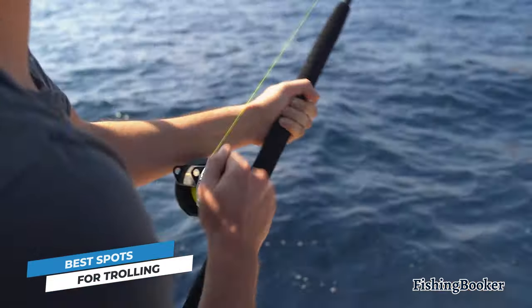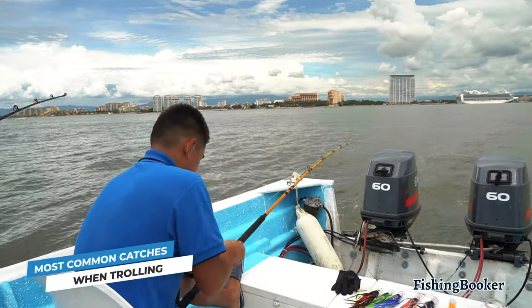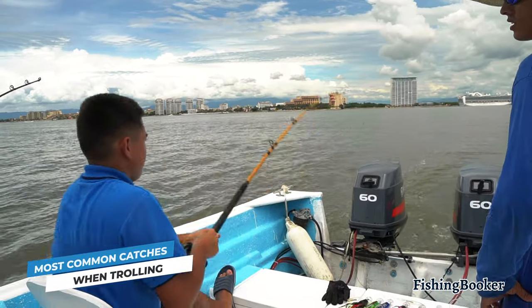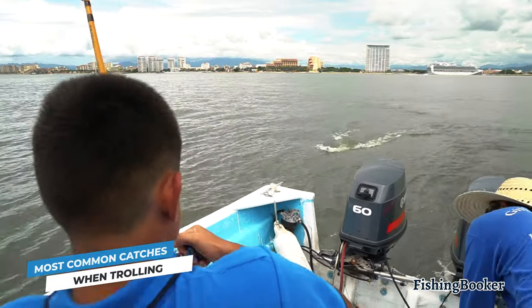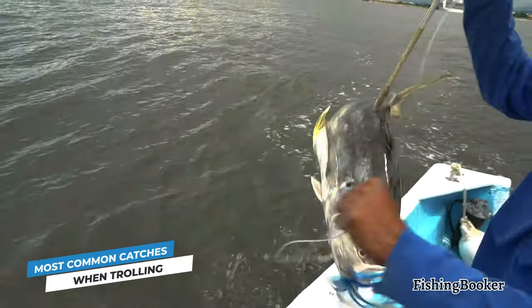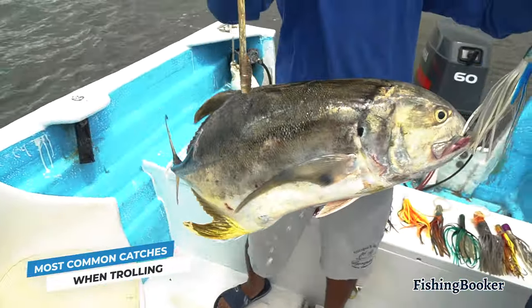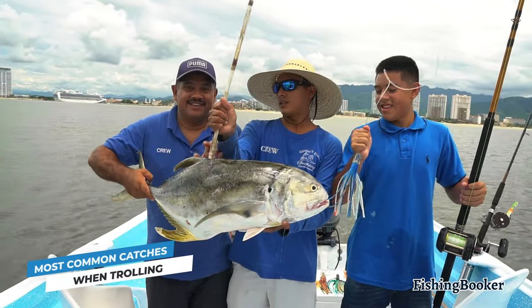For now, let's focus on the kinds of fish you can catch while trolling. Like we mentioned earlier, you can troll for fish in various waters. And to be honest, the list of species you can catch is even longer than the waters you'll hook them in. With a fishing technique as effective as this one, that's no surprise. It would be impossible to cover them all, so let's get into a few of the signature species you can hook in different places.